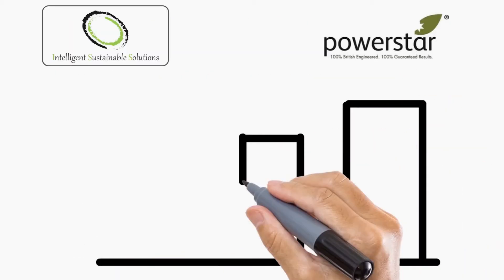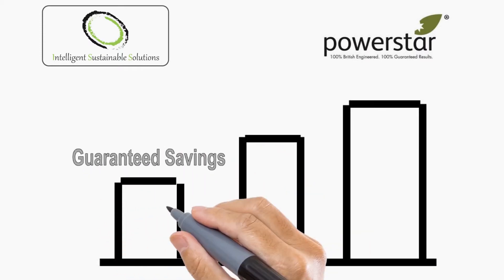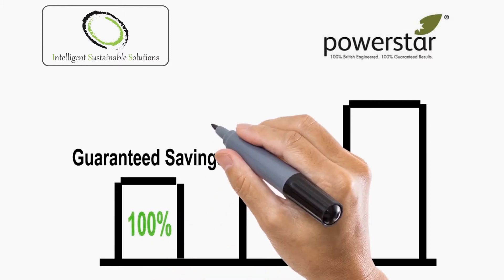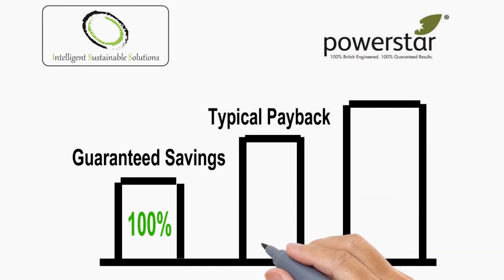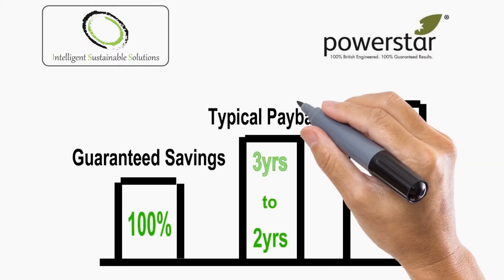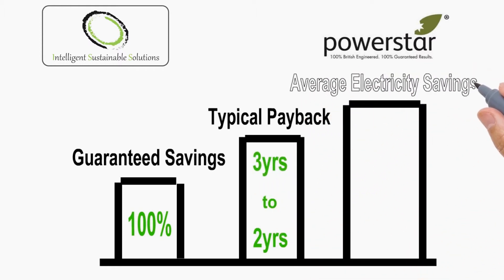PowerStar guarantees 100% of all voltage optimization savings. If the percent of savings is not met, we will refund 100% of the difference over the payback period. Average payback is typically in the 2 to 3 year range. Kilowatt-hour cost, demand, capacity, and site sophistication from an equipment standpoint can influence the payback period.